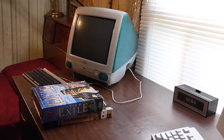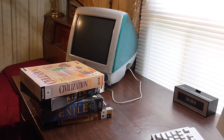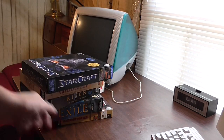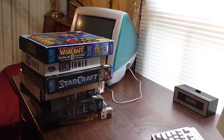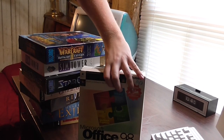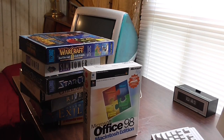I have Exile, I have Riven, I recently scored Civilization 2 from a thrift store, StarCraft, SimTower — another thrift store find — WarCraft 2, another thrift store find. And I have tons and tons of CDs over on that wall that probably have a lot of Mac versions in there. In addition to all this, I recently went ahead and bought a copy of Microsoft Office 98, because what's a computer without a word processing suite?